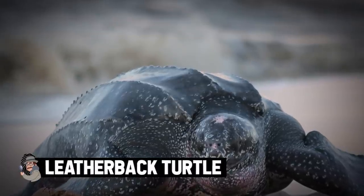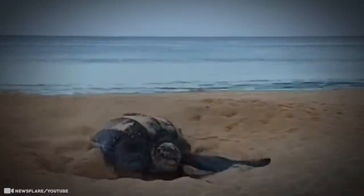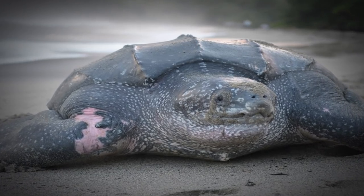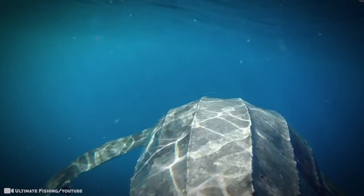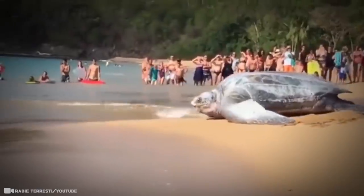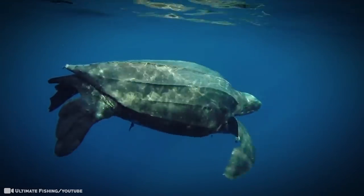Leatherback turtle. They're named for their tough skin that resembles rubbery leather. Leatherbacks are the largest turtles on Earth, growing up to 7 feet long and exceeding 2,000 pounds, and are the only turtle species in the world that does not have a hard shell and scales. These reptilian relics trace their evolutionary roots back more than 100 million years and have existed in their current form since the time of the dinosaurs. What you wouldn't expect is what's waiting inside their mouths — with hundreds of giant spikes for teeth and a small, leathery tongue, the mouth is the stuff of nightmares.